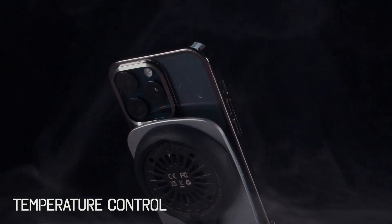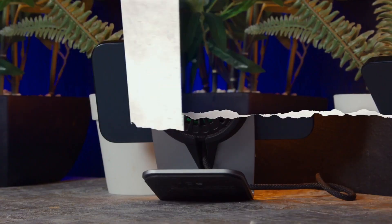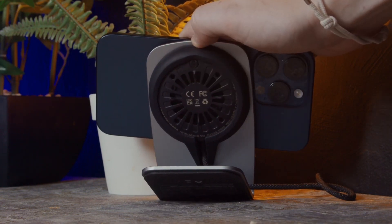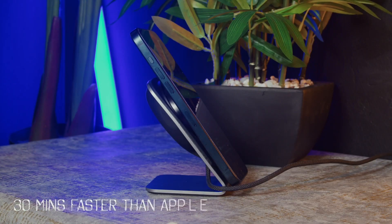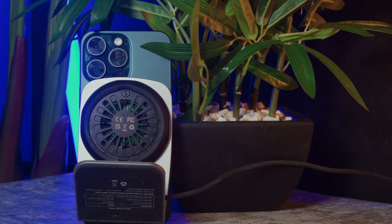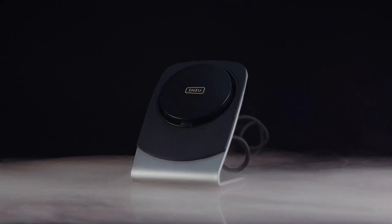Many users appreciate the strong magnetic hold and fast charging speeds, though some find the cooling fan to be a bit noisy. Overall, the Inu Mag Pro wireless charger is a great option for anyone looking for a fast, reliable, and affordable MagSafe charger.